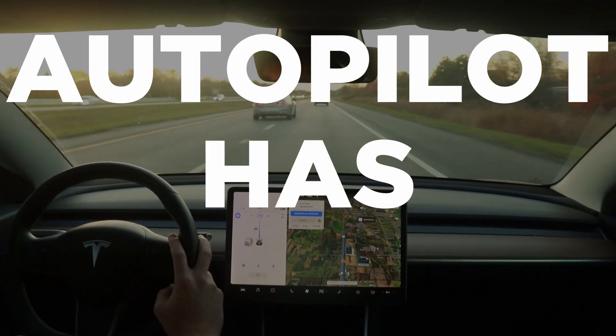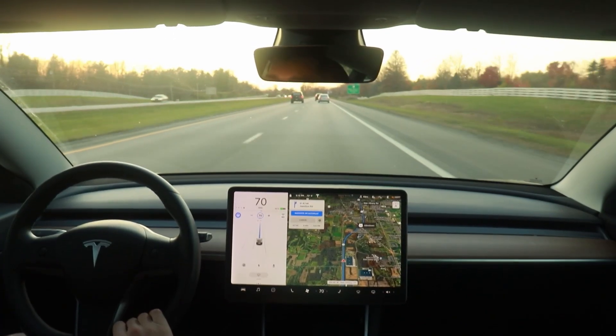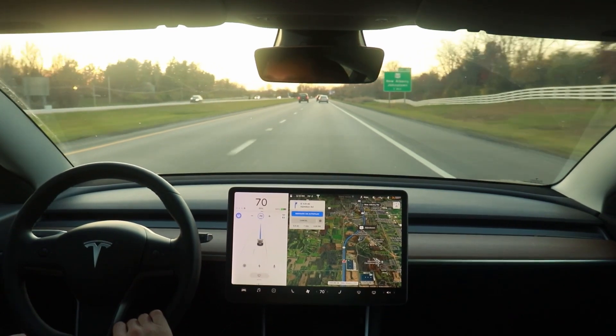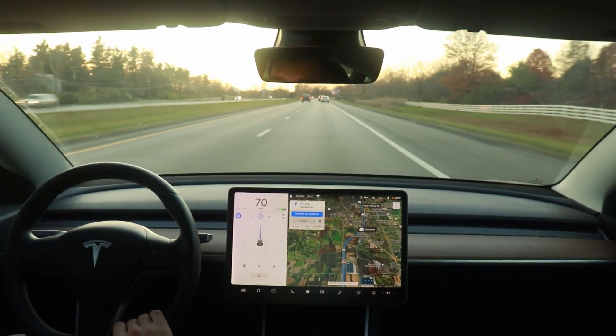Autopilot has limits, but with a name like autopilot that can be a bit confusing, as that may give you the impression that this feature can drive a car by itself, but that is simply not the case.